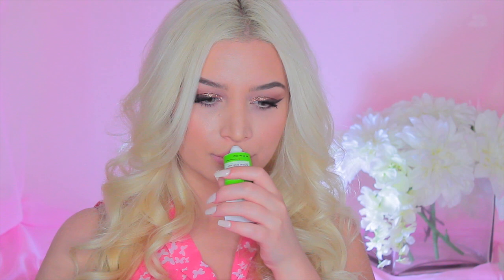And then we got this Goddess Garden Organics Facial Natural Sunscreen. Apply it 15 minutes before sun exposure. It has a very subtle, fresh scent — not overwhelming at all.